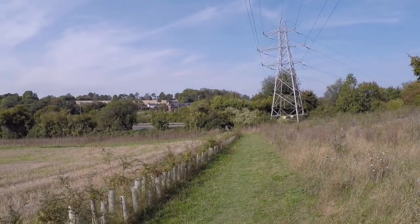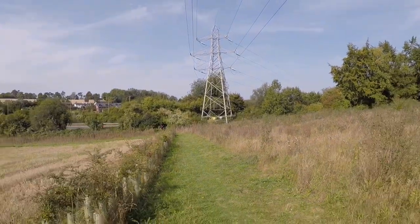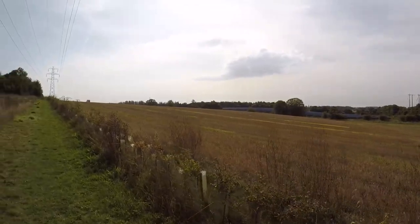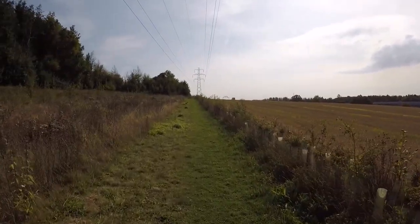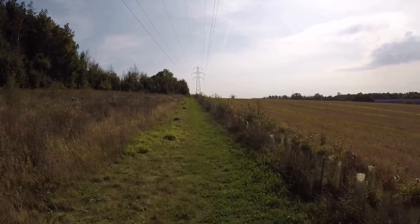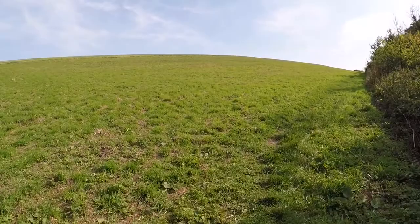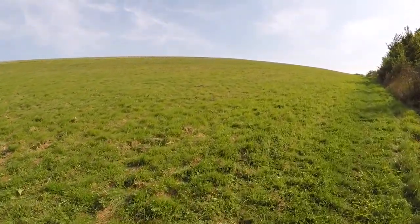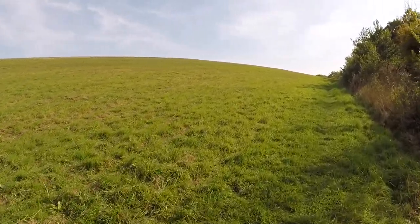I've just crossed over the A31, which is a busy road alongside Alton, and I'm now heading out along the Hanger's Way. Further up here to my left I'll have Nathan Down. This is the start of Nathan Down - we don't actually go up onto the top of it, just kind of contour along the bottom section of it.